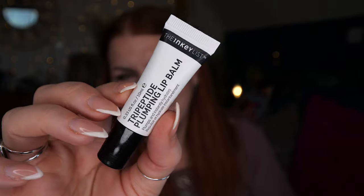Then we've got Inky List — this is a clear Tripeptide Plumping Lip Balm. I don't think I've had a lip balm from Inky List before. It sounds really good. I've got a load of lip balms collected together for us all to use in the house.